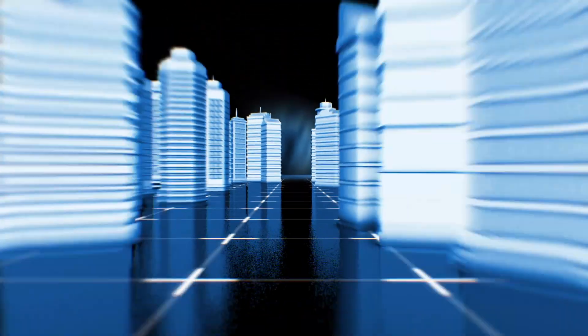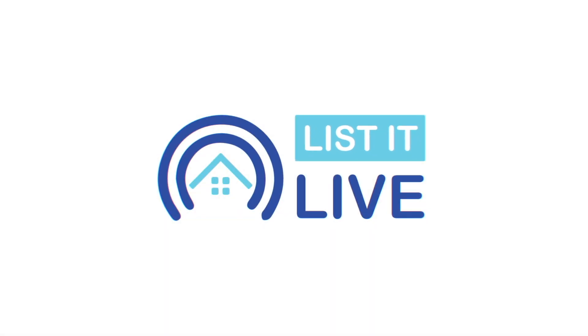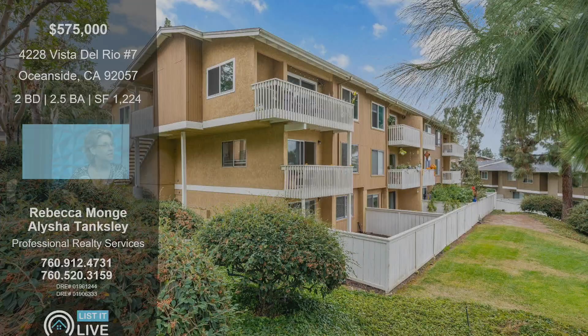Welcome to List It Live, where we give you a guided tour of San Diego's hottest homes for sale. I'm here with Rebecca Mond. Thanks for having me. Thank you for coming in today — I hear we have a beautiful listing over in Oceanside.